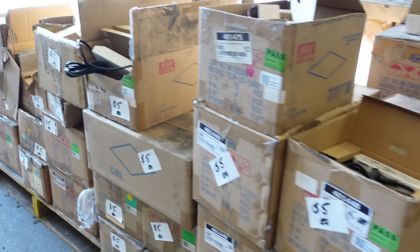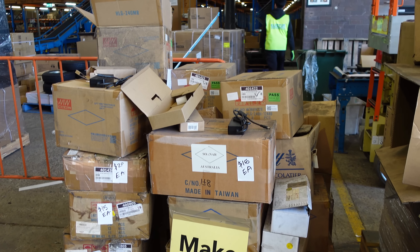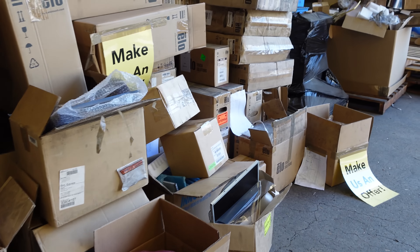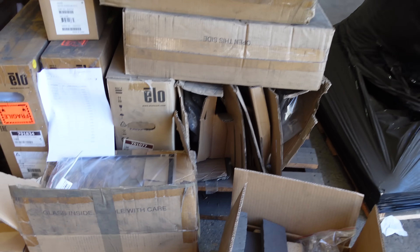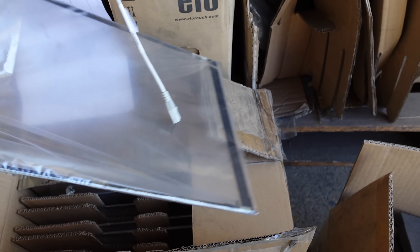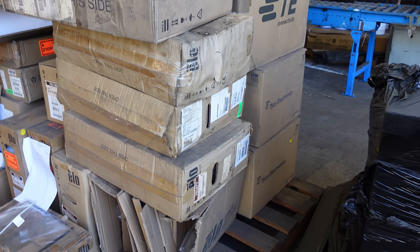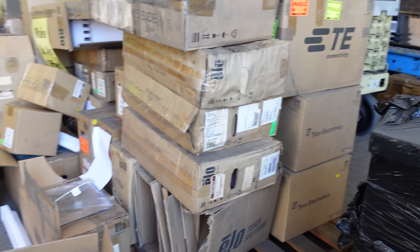It's a random monitor pulled apart. Is that a touch screen? Elo touch solutions - a pallet load of touch screens. What's Tyco? Is Elo Tyco? I don't know. Touch screens - unbelievable. Need some chairs, anyone? And they've got these robot dog things. More pallet loads of Meanwell power supplies - this is just insane. You get just one box of each type - will last you forever.